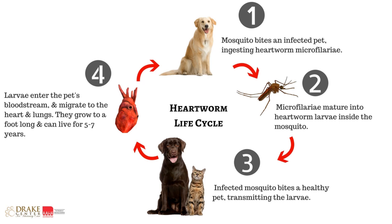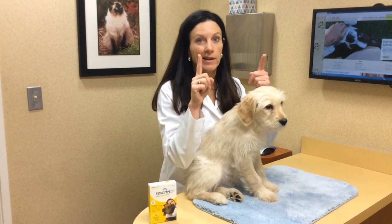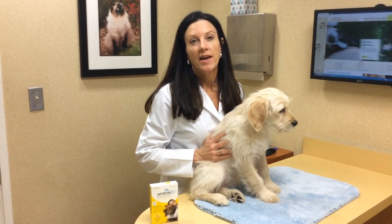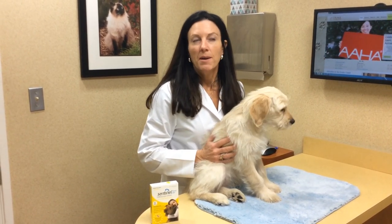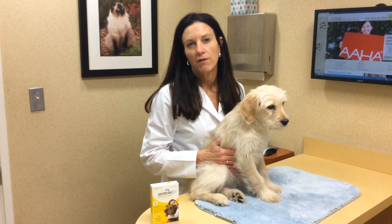There are multiple stages of this microfilarial worm that develop within the bloodstream and eventually localize in the heart, where it develops into a full-size worm. It actually looks like a worm inside the heart, and as you can imagine, one to many of these worms will create serious heart disease in your dog and lead to heart failure.